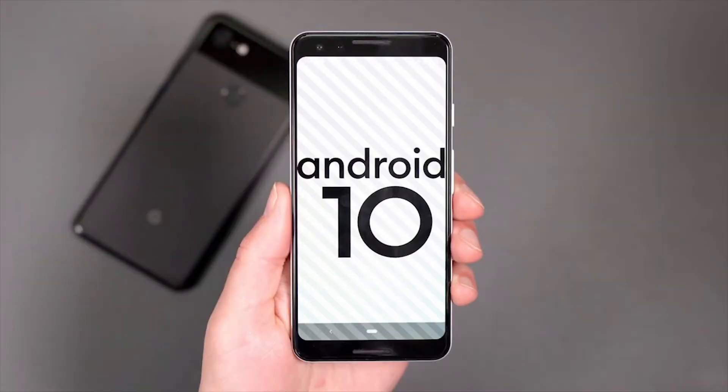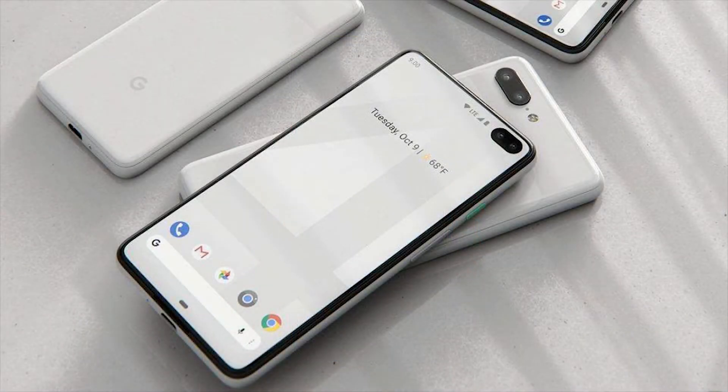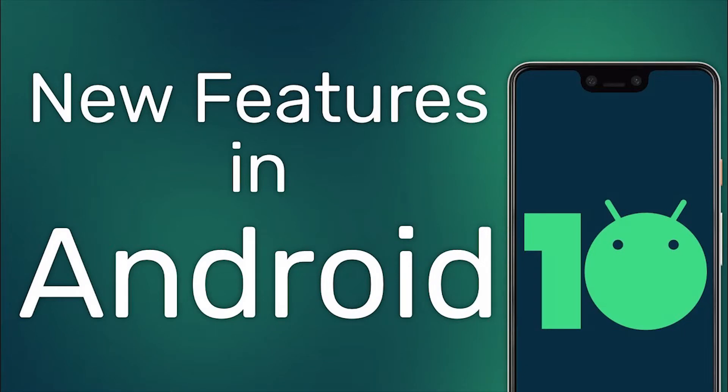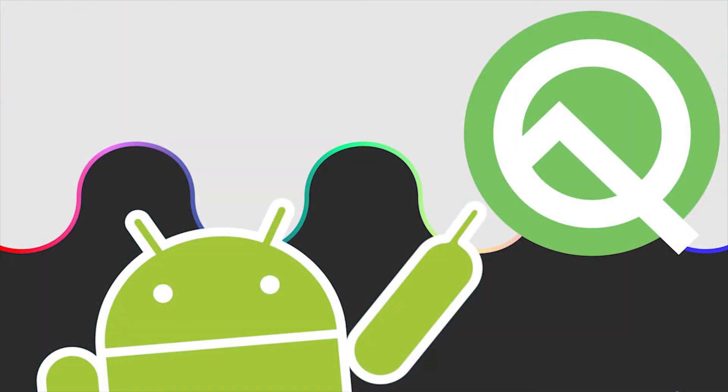Android 10 is rolling out right now exclusively for Google's Pixel phones, with more devices to gain the latest version of Android in the near future. Google recently announced Android 10 as the official name, replacing Android Q and the desert naming scheme Google has always used. Google released the first beta of Android Q back in March this year, and it has been tested and is ready to be used across most recent Android devices.